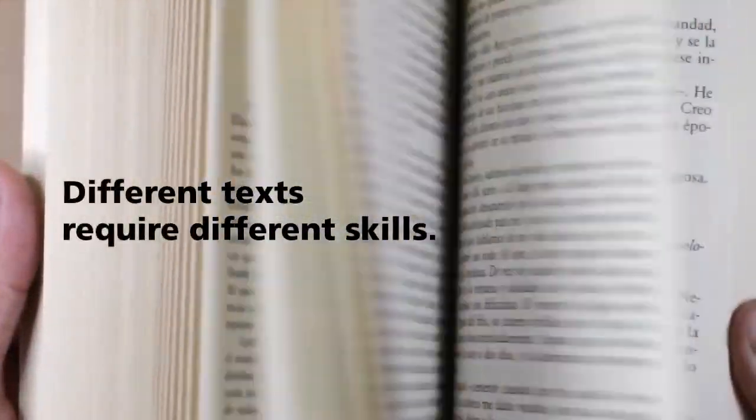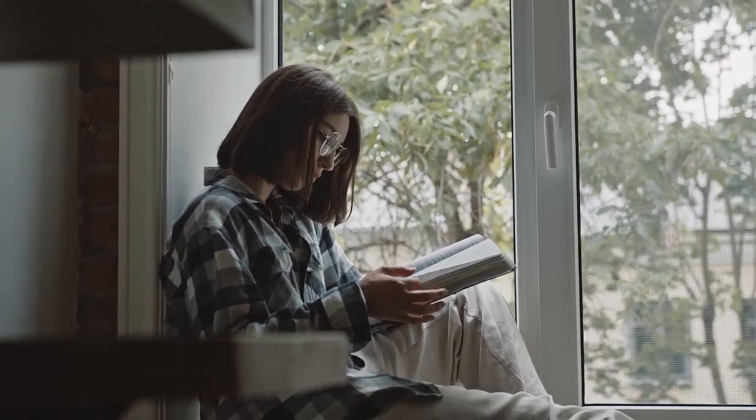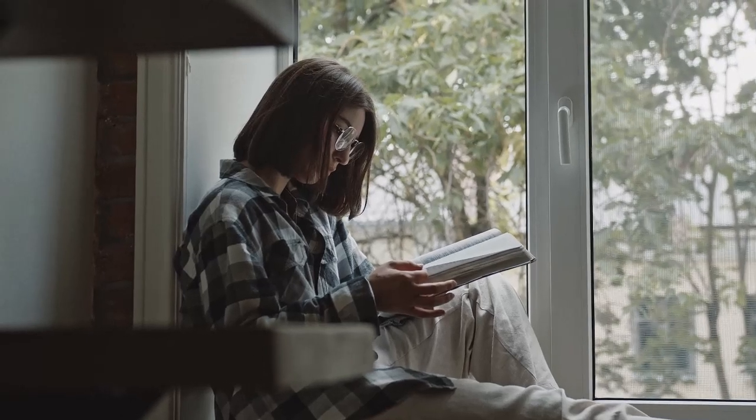You might be thinking, I don't need help with reading — I already know how to read. But different texts require different skills. For example, you probably won't be tested on a cozy mystery novel, and a cozy mystery novel is generally pretty understandable.